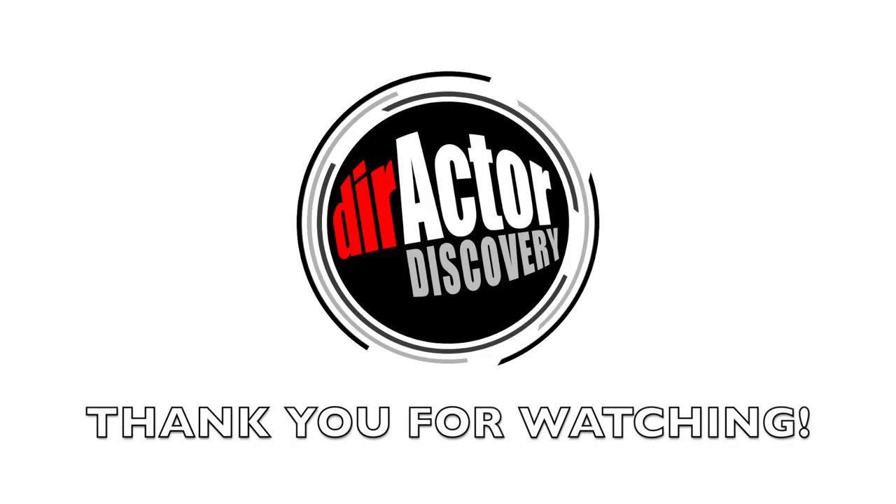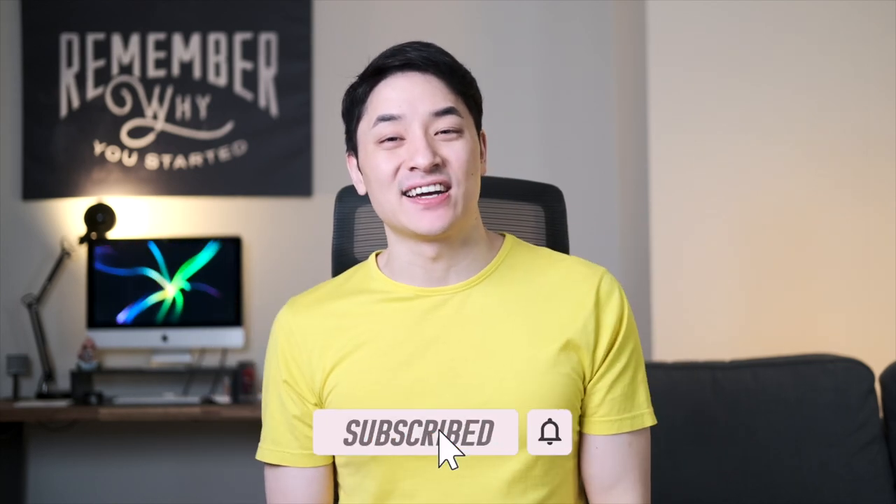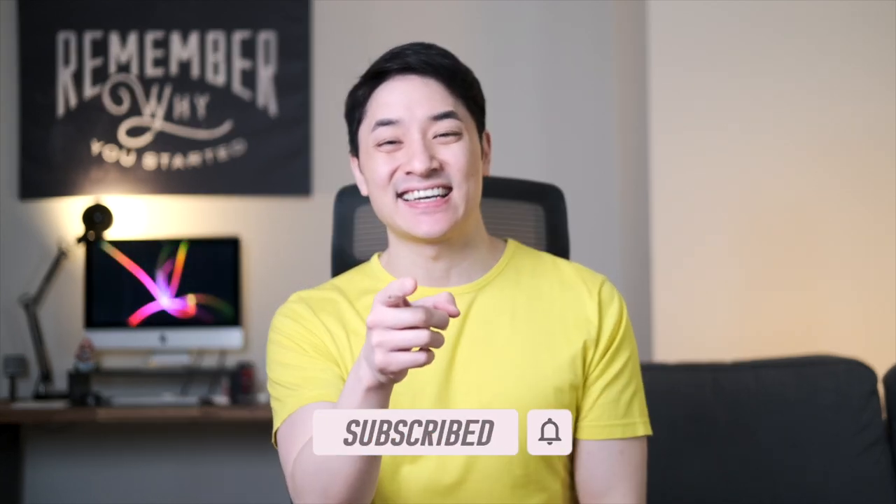Anyway, I hope you guys enjoyed this video. Please let me know what you guys think in the comments below. And if you'd like to follow me on my journey to discover more random products, places, and restaurants, then please like this video and subscribe to my channel. Thanks and I'll see you guys next time.